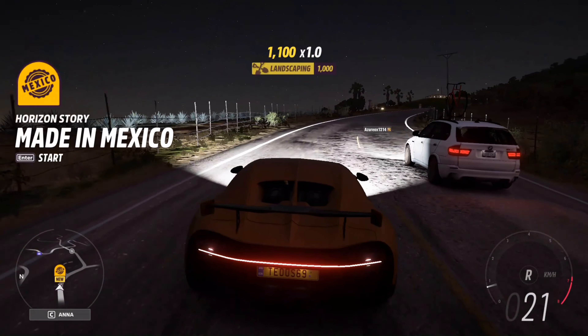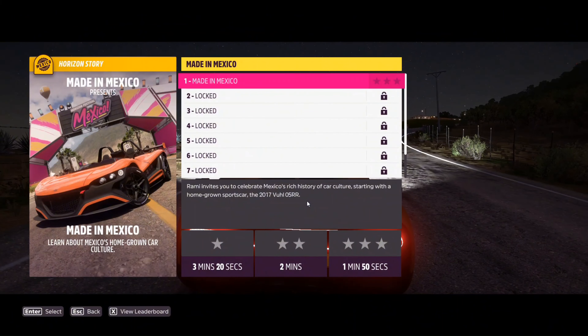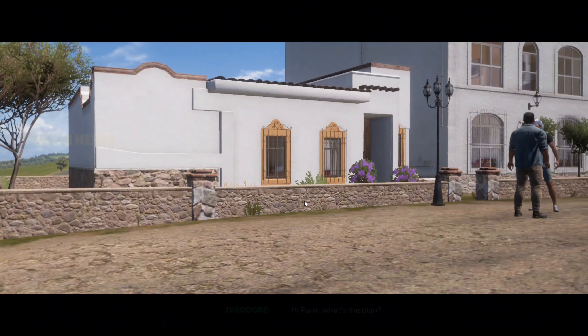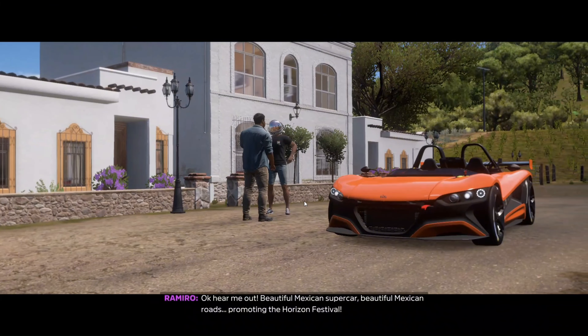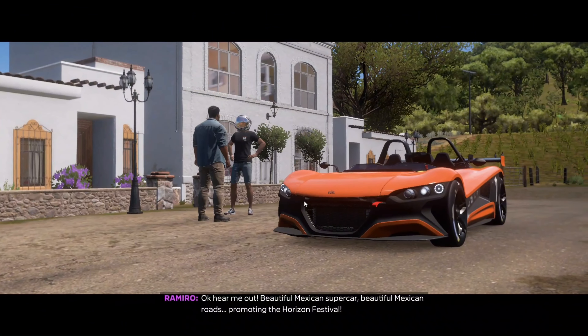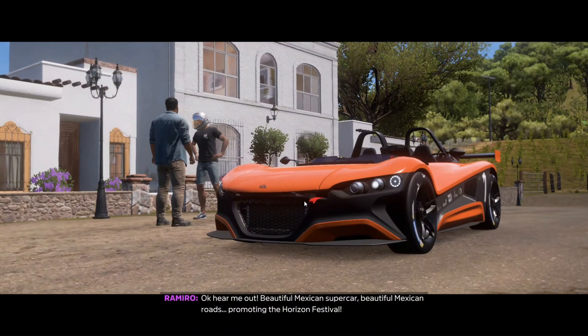You have arrived at your destination. Hi, Rami. What's the plan? Okay, okay, hear me out. Beautiful Mexican supercar. Beautiful Mexican roads. Promoting the Horizon Festival.